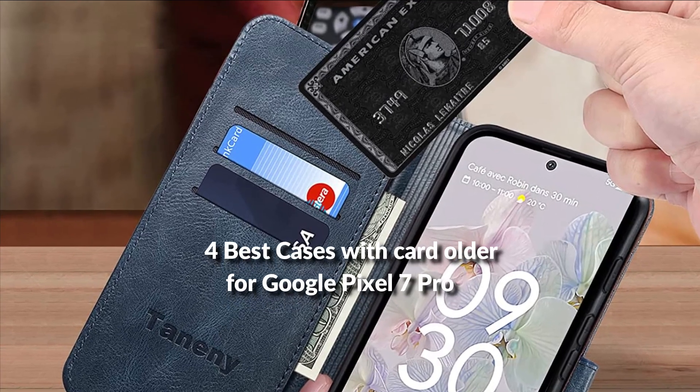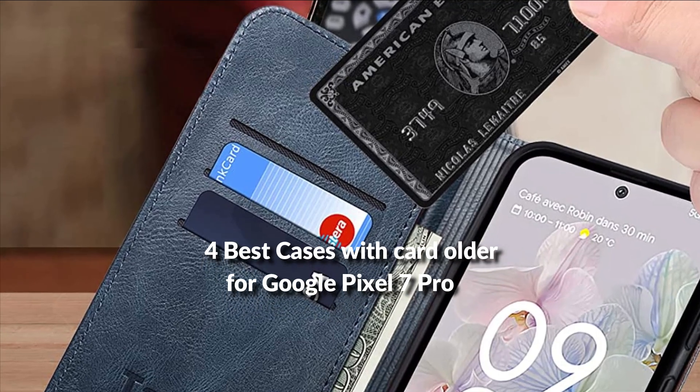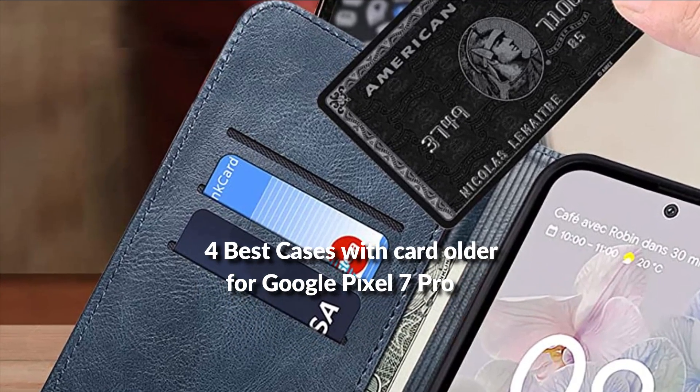In this episode, I will show you the 4 best cases with card holder for Google Pixel 7 Pro in 2022. Before proceeding to the video, subscribe to my channel for future updates. Let's get started.